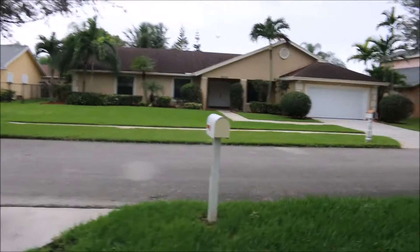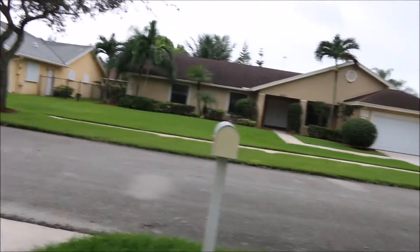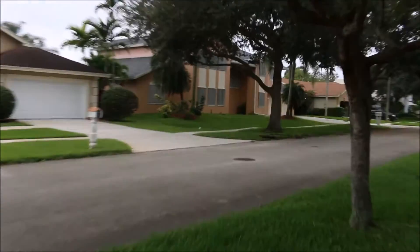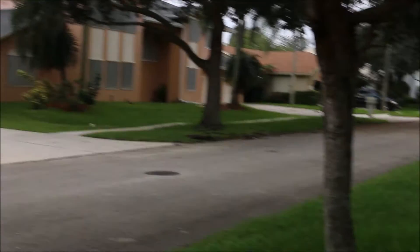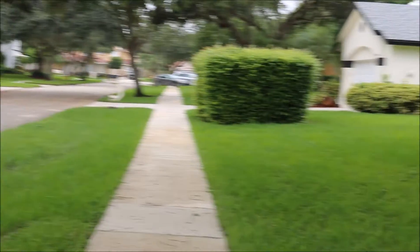Hey guys, welcome back to another episode of JB's Saltwater Fish Town. We are here in my neighborhood and I am giving you guys views of what it looks like in Broward when it comes to a hurricane.